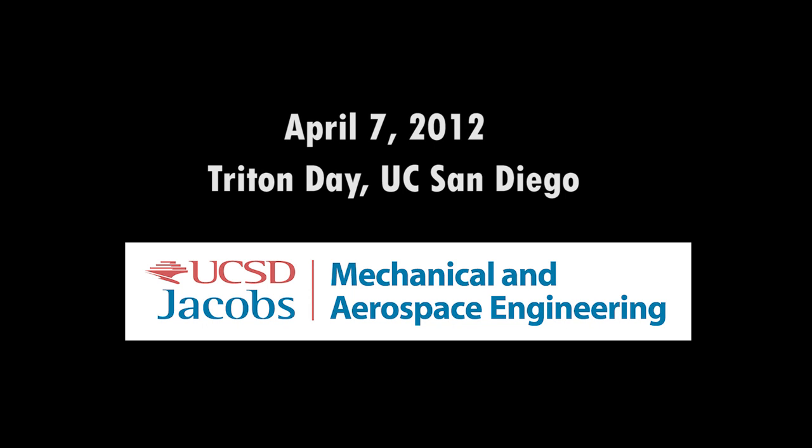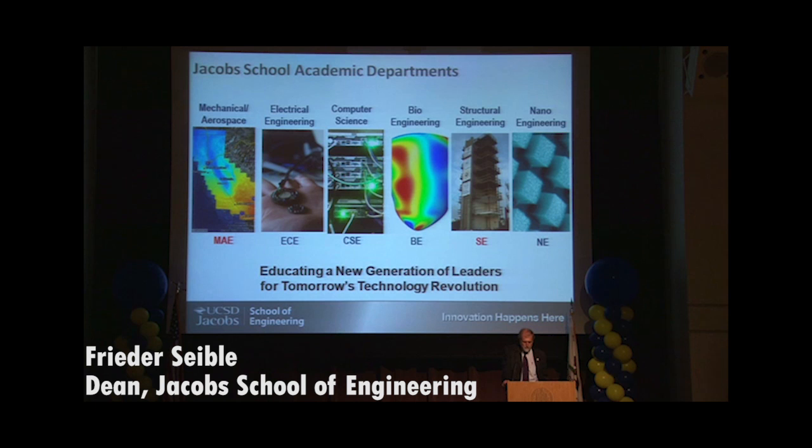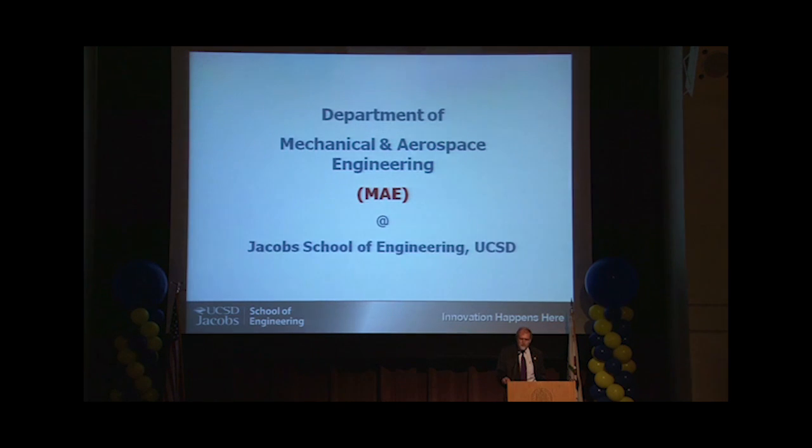This session is primarily for prospective students in mechanical aerospace engineering and in structural engineering. We will have similar sessions for the other departments later on today. But let me give you a very quick introduction to your department — you will find out much more about it in your departmental breakout sessions.